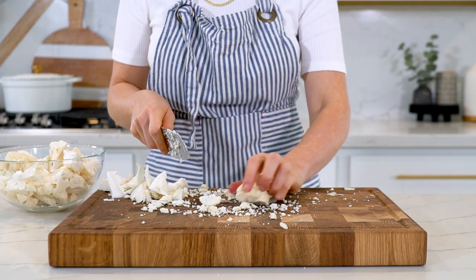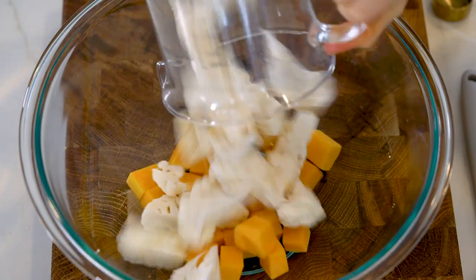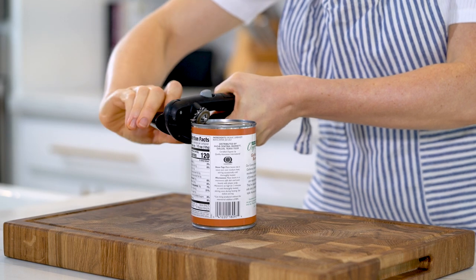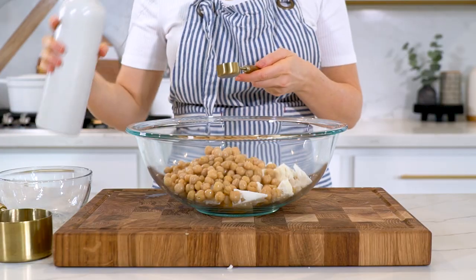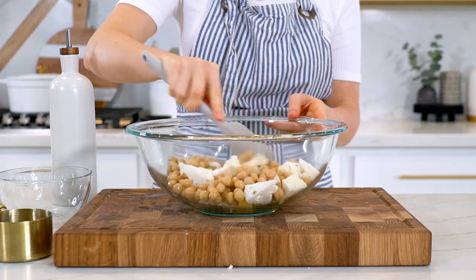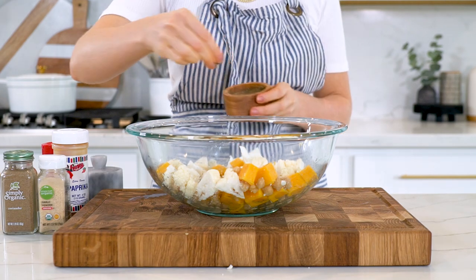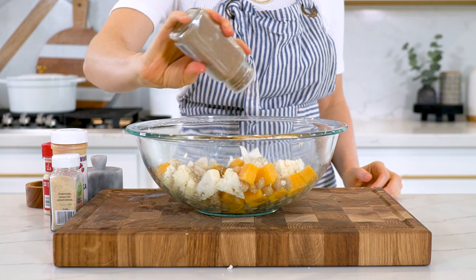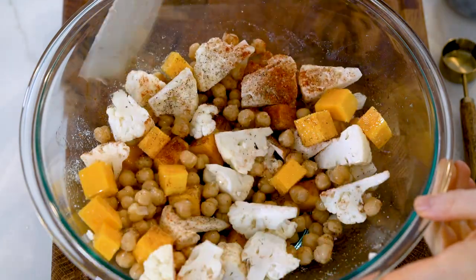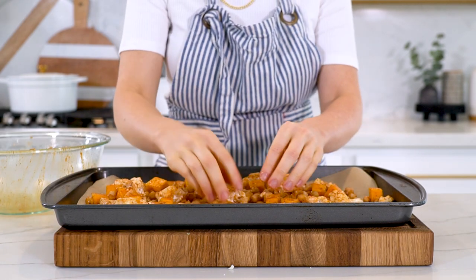Now let's prep the roasted vegetable topping. In a large bowl, add one cup of cubed butternut squash, two cups of cauliflower florets, and one can of drained and rinsed chickpeas. Add two tablespoons of avocado oil and toss to coat. Season with sea salt, pepper, garlic powder, coriander, onion powder, and paprika. Mix until fully coated.